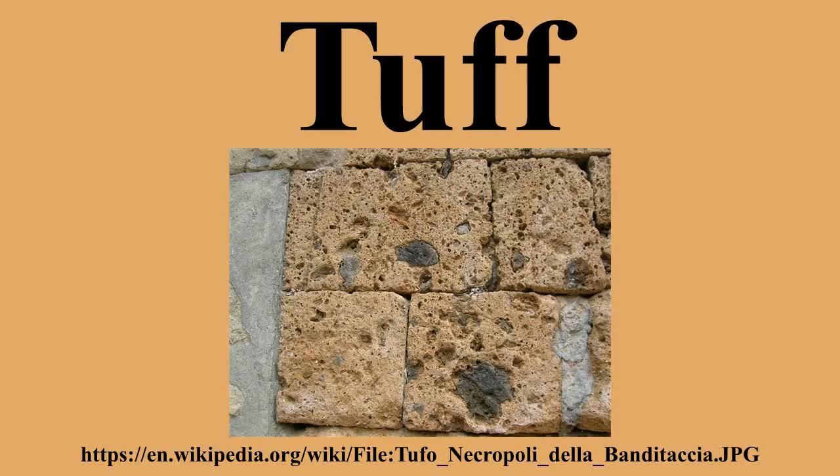Tuff can be classified as either sedimentary or igneous rocks. They are usually studied in the context of igneous petrology, although they are sometimes described using sedimentological terms.